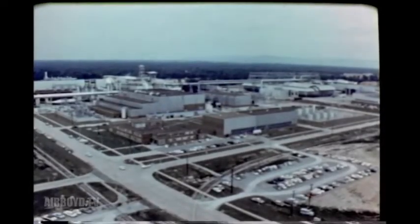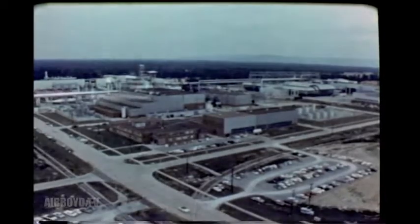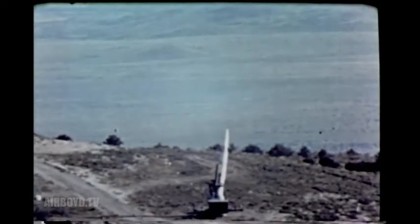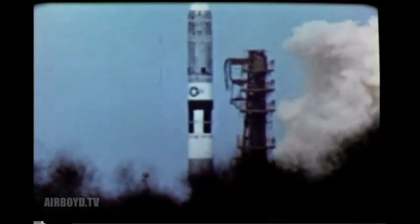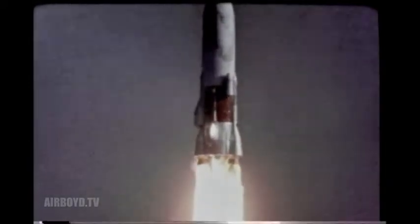Thus, these facilities help accelerate the development of many high-priority systems. Substantial contributions have been made to programs such as the X-15 rocket research aircraft, the Navy's Polaris, the Army's Sergeant, the Air Force Minuteman, Titan, Atlas Intercontinental Ballistic Missiles, and NASA's Mercury Project. The test data provided by the Arnold Center has accelerated by months, even years, the development of many of our aircraft, missiles, and spacecraft.